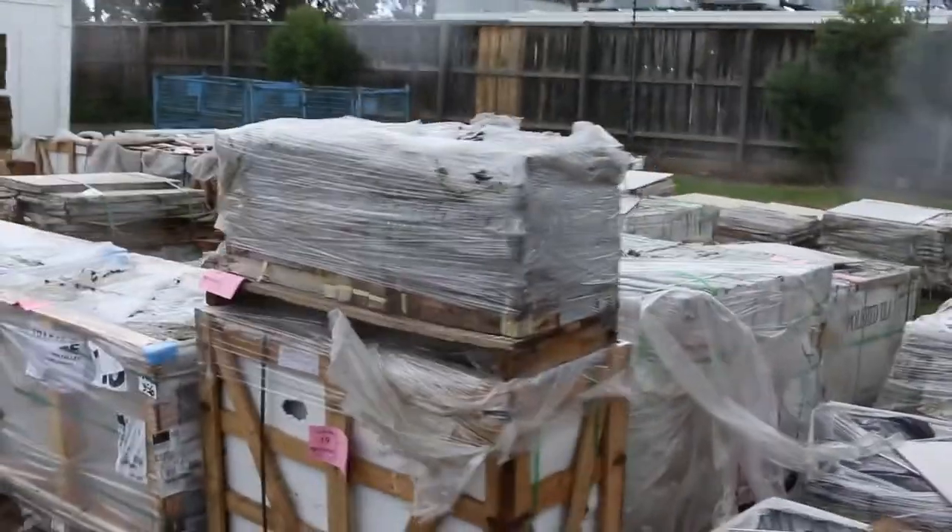Plenty of pallets of tiles and pavers this week, over in sunny Clayton. As you can see, the weather's been great to us again.